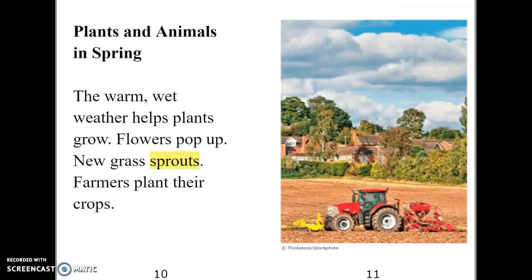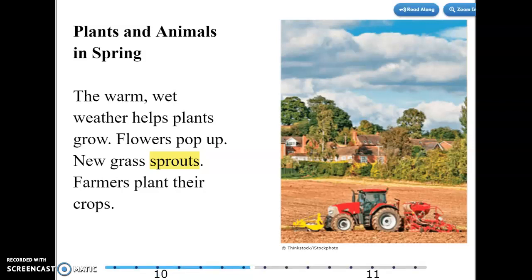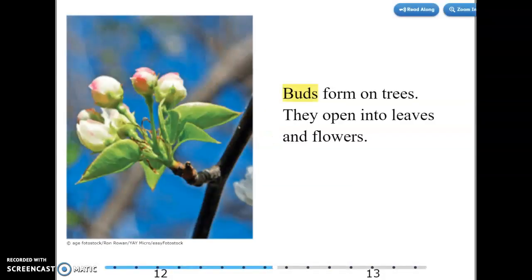Plants and animals in spring. The warm, wet weather helps plants grow. Flowers pop up. New grass sprouts. Farmers plant their crops. Buds form on trees — they open into leaves and flowers.